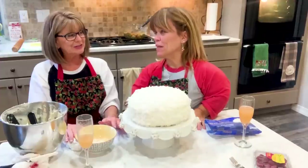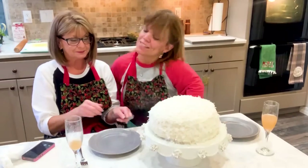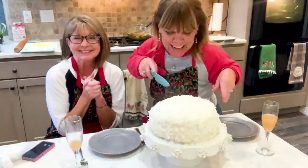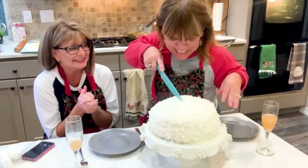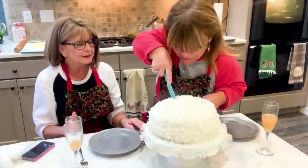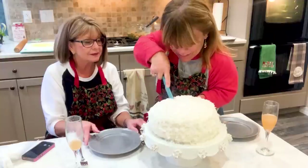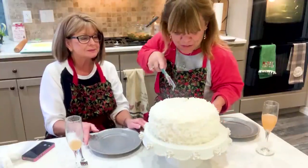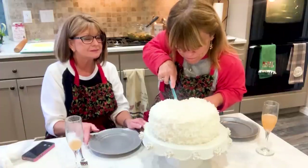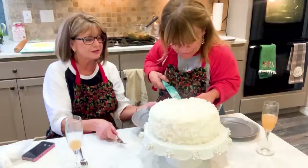I can't wait to cut into it! We've got to have a piece. Okay, are we ready? Oh, I wonder if this was the right knife. Maybe not. Well, it's going to taste good regardless.